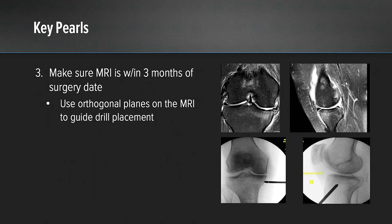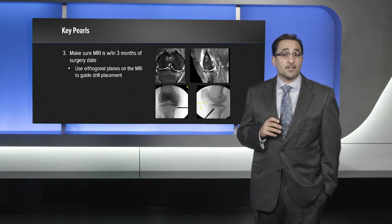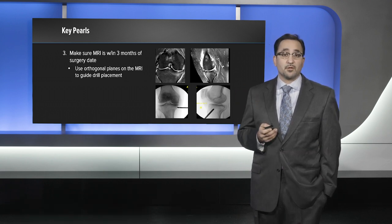You want to make sure that your MRI is within three months of the surgery date. The reason is that the orthogonal planes on the MRI — both your coronal and sagittal views — are the pictures you will correlate when doing your fluoroscopy images. This is how you will locate your lesion and make sure that you drill in the appropriate place.